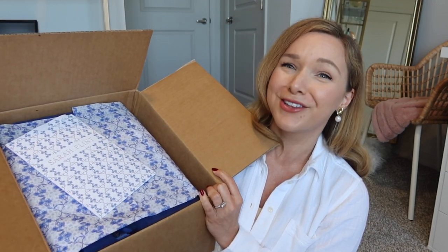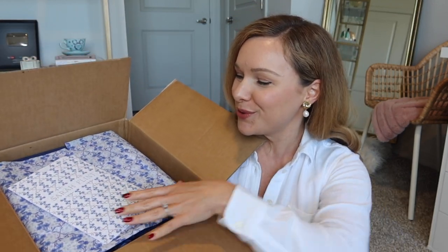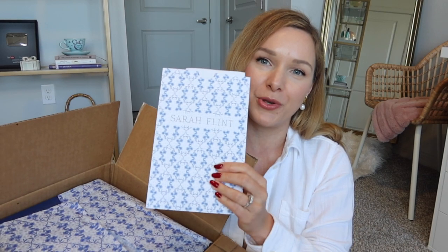I opened the box and I squealed because look at this beautiful blue and white. I knew I had to wait and film this so that I could share it with you guys, because it's just so beautiful. And so me — what I'm trying to do is replace different shoes in my collection that I know I wear a lot with a nicer, more elevated style, because I want them to last.